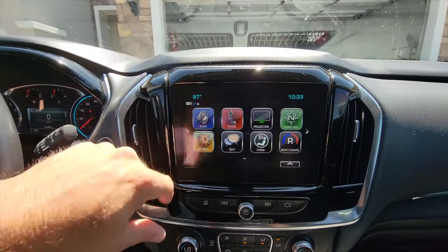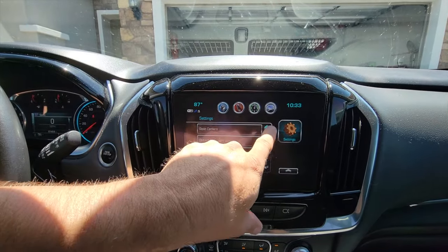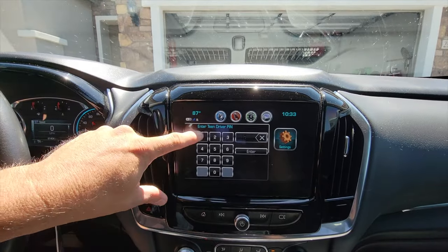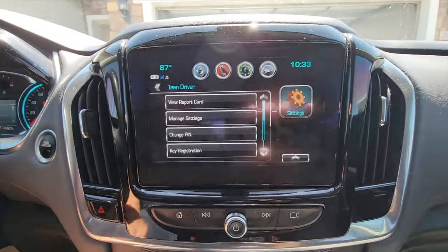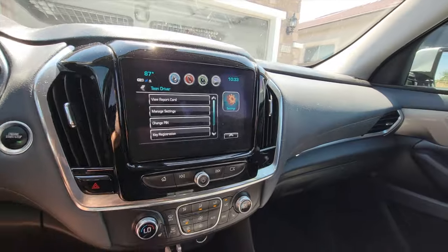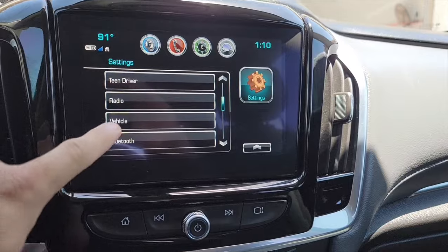To recap: go into settings, find teen driver in the main settings list, put your pin in, and there you go — it gives you all the control you need for teen driver.